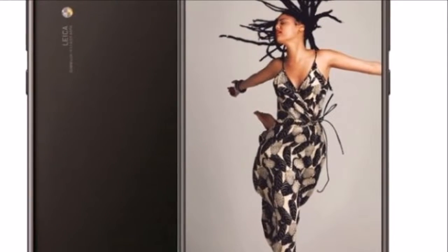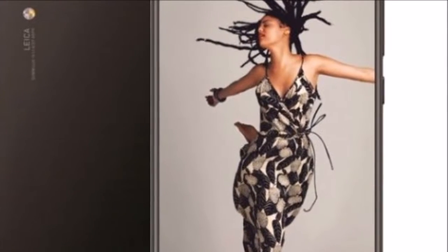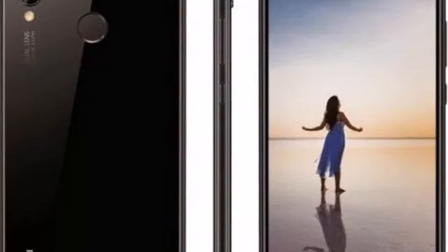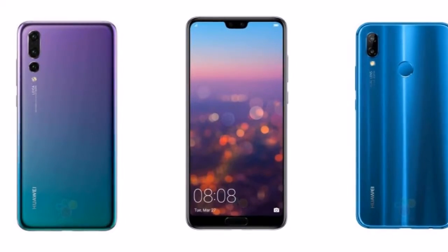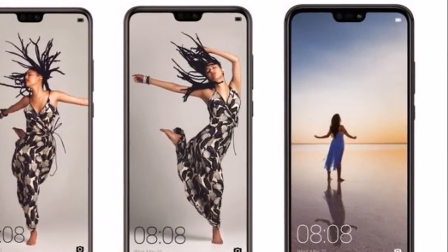Huawei's flagship P20 range of smartphones is nearing an imminent launch and frequent leaks are steadily ascertaining rumors and speculations. In an official confirmation, Huawei has listed the P20 Lite on its consumer website in Poland, and linked to two e-commerce sites where it is up for pre-order.